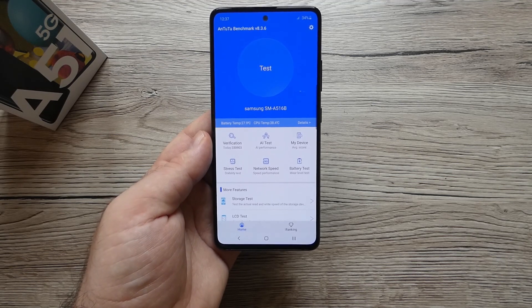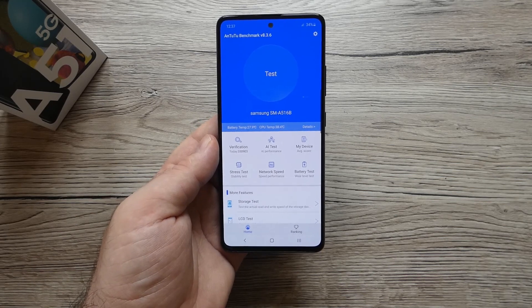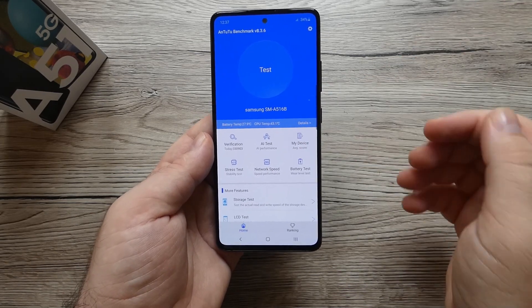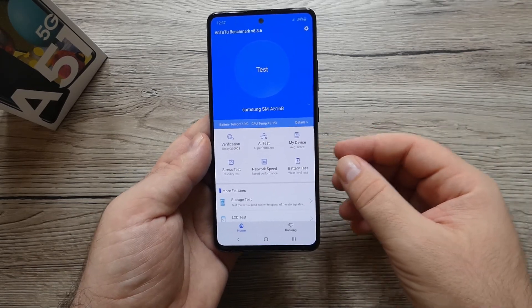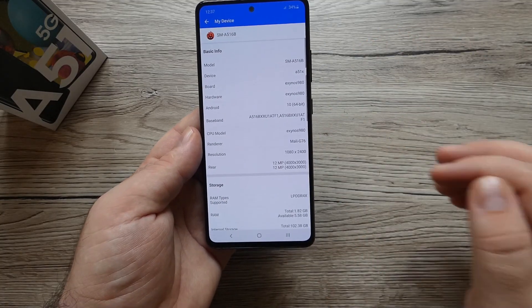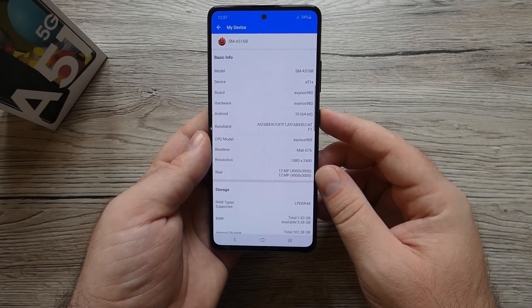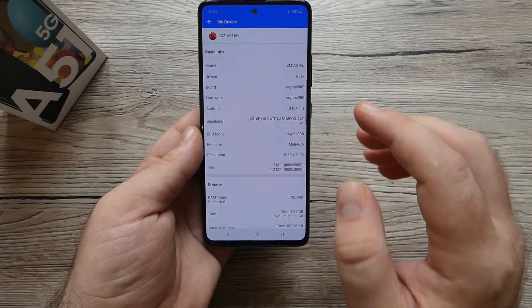The Galaxy A51 from last year did score quite around 200,000 points, probably with the 6 gigabytes of RAM version. Today we also got 6 gigabytes of RAM and 128GB of storage.